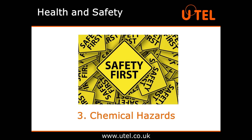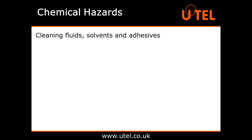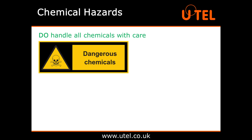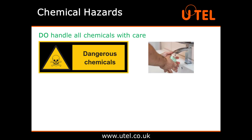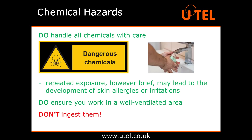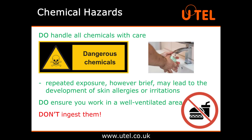Let's move on to chemical hazards. Working with fibre optics can involve the use of chemicals such as cleaning fluids, solvents and adhesives, so do make sure all chemicals are clearly labelled, safely stored and used following the manufacturer's guidance. This should include reading the relevant safety data sheet and understanding the guidelines for working with chemicals in your country. In the UK these are covered by COSHH — Control of Substances Hazardous to Health. Do handle all chemicals with care. Avoid contact with your skin as much as possible, particularly your eyes, and wash your hands thoroughly after use. Remember that repeated exposure, however brief, may lead to the development of skin allergies or irritation. Do ensure you work in a well-ventilated area to avoid inhaling any chemical fumes, and definitely don't ingest them. Working with chemicals is yet another reason not to eat or drink at your workstation.